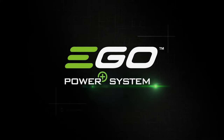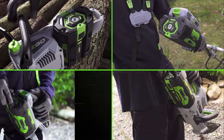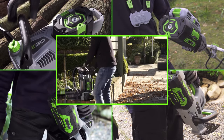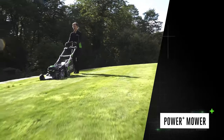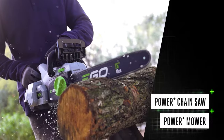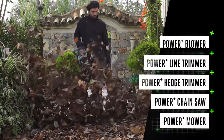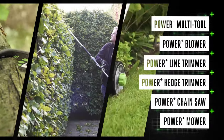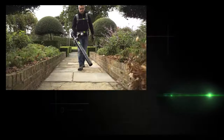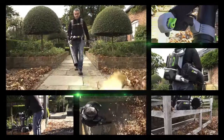The backpack blower is part of the revolutionary EGO Power+ cordless system. The same powerful ARC Lithium 56-volt battery fits every tool in the EGO range, giving you the power you need to tackle any task. Click in the battery and you're ready to go.